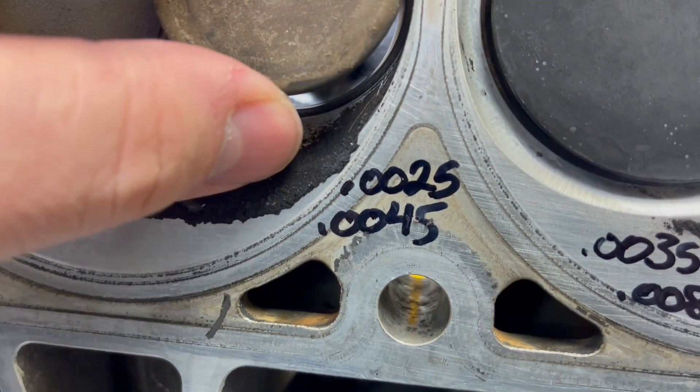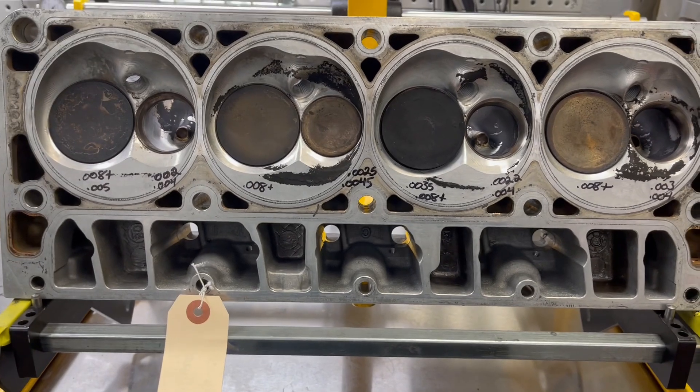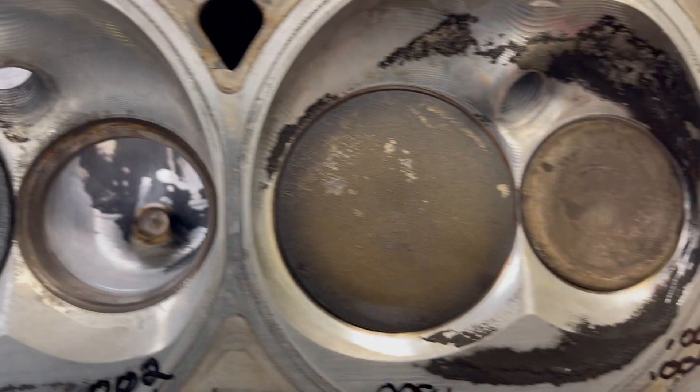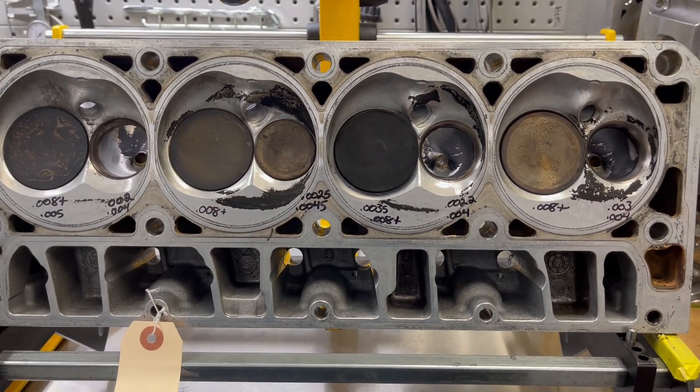Not bad, but we're two and a half to four and a half thousandths. Guides are important — you've got to make sure you start with the right stuff and right clearances. Luckily he caught it before things went really bad.